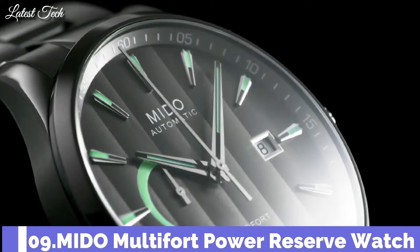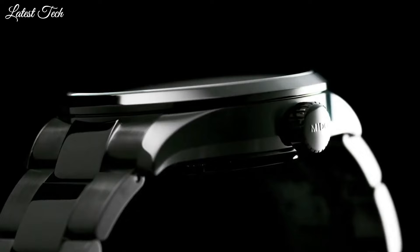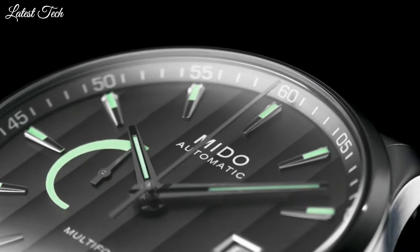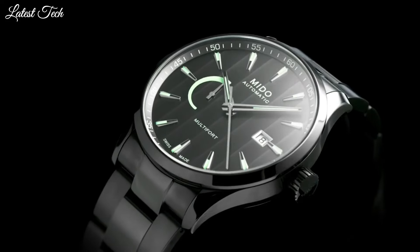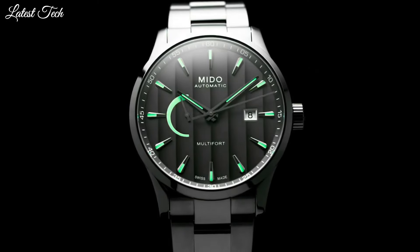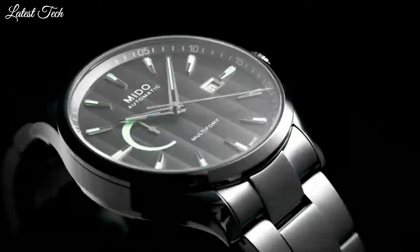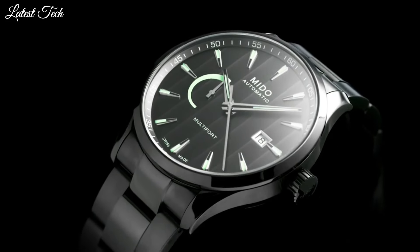Number 9. Mido Multi-Fort Power Reserve Watch. The Multi-Fort Power Reserve stands out for its sporty and urban design. With a diameter of 42mm, the Swiss watch is equipped with the caliber 80 automatic movement. Case material: stainless steel with anthracite PVD coating. Thickness: 13.1mm. Case length: 42mm. Functions: date, power reserve. Movement: automatic. Water resistance: 100m.